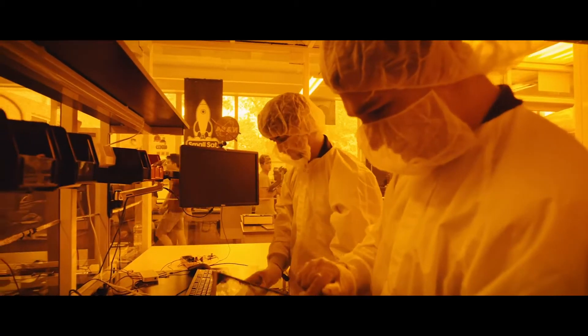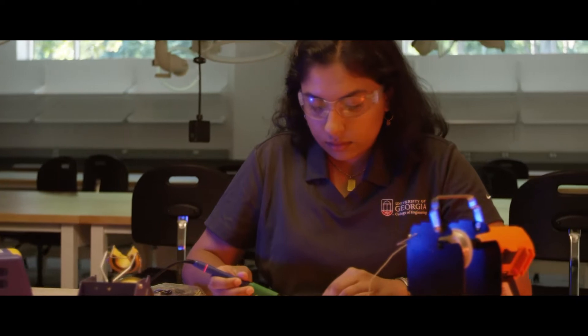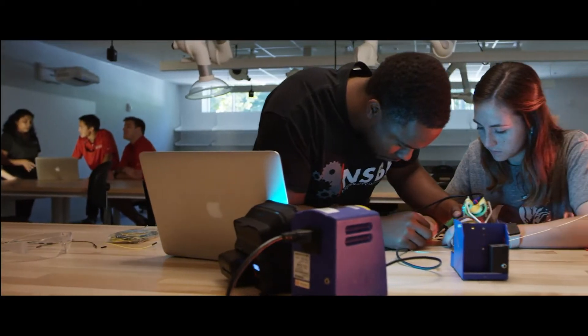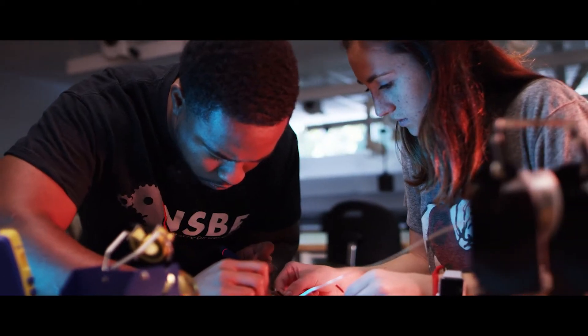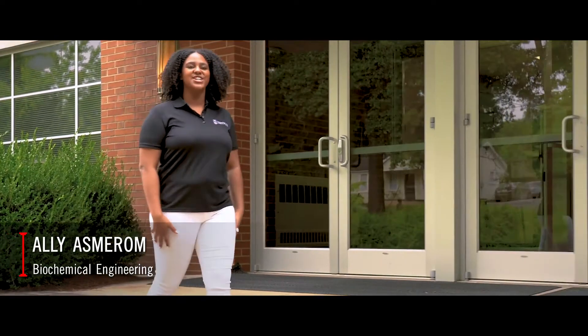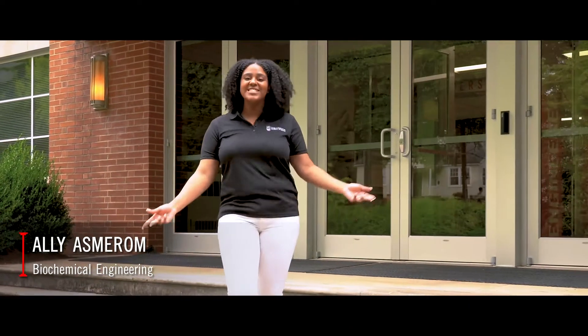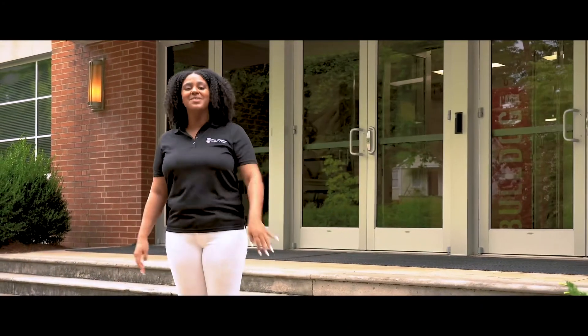Welcome to the University of Georgia College of Engineering, the fastest-growing college on campus with over 2,400 students from 31 states and 49 nations from around the world. We're at Driftmier Engineering Center, the instructional hub of UGA College of Engineering. We're glad to have you with us today. Come on, let me show you around.